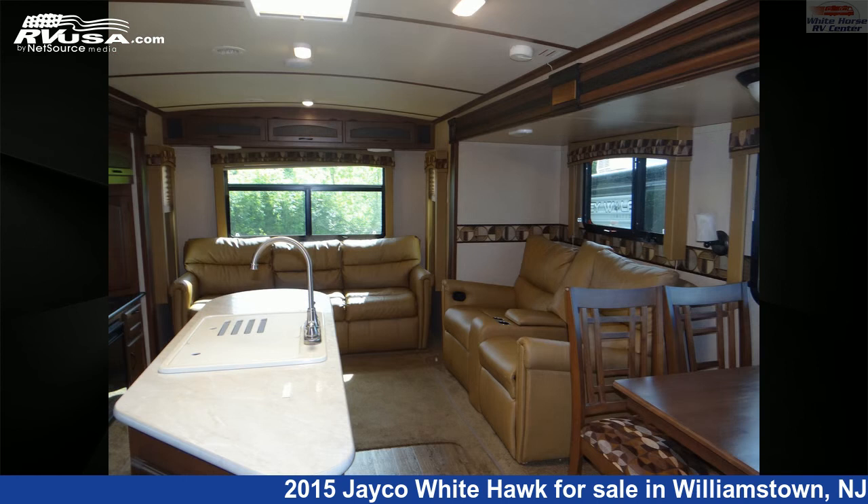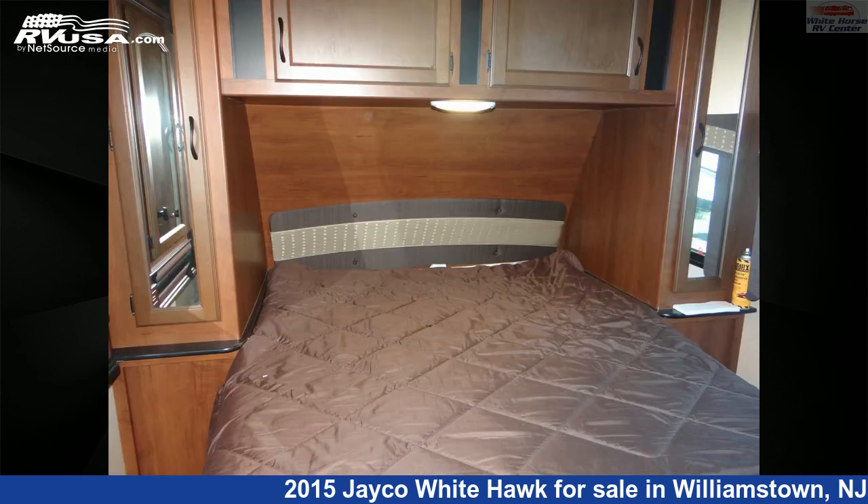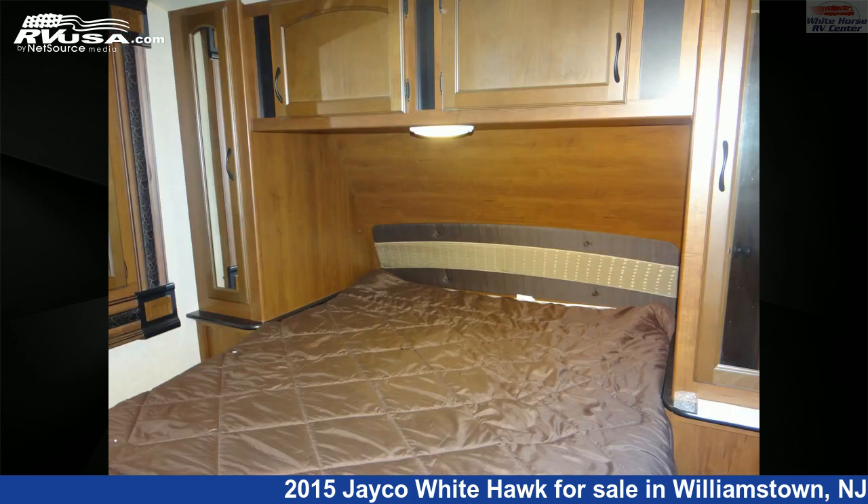This used Jayco is 37 feet 0 inches in length and features three slide-outs, a tan and brown classic neutrals interior, sleeps four, auxiliary battery, air conditioning, slide-out, external shower, TV, skylight, and 48-gallon freshwater capacity.